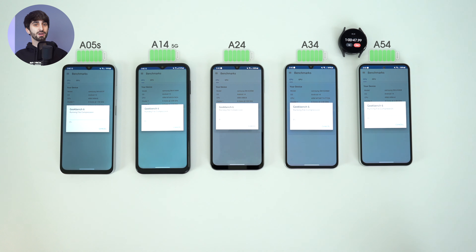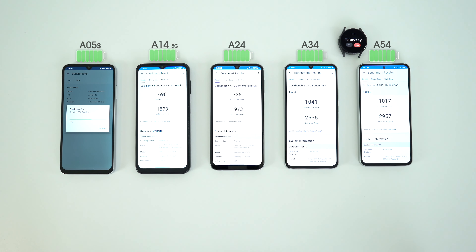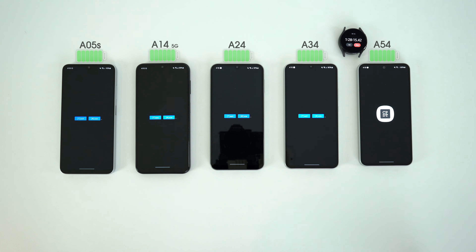After one hour of YouTube, we are going into the Geekbench 6 test. The A05S is at 99% and the rest of them are near 94%. By the time we had the benchmark results, we see this took the biggest toll on the A05S at a 3% battery drop. As for the benchmark scores, I'm most impressed with what the A34 delivers relative to the price.